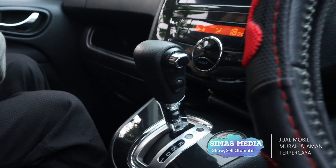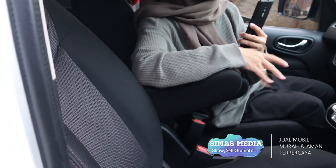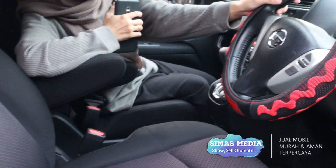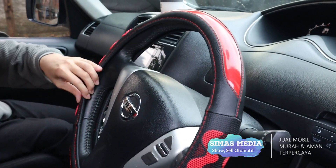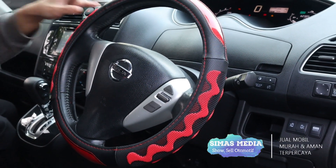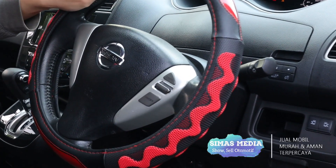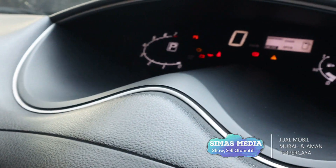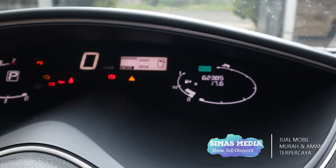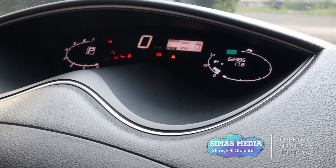Untuk seat, modelnya terdapat armrest seperti captain seat. Untuk setirnya tampak elegan dilengkapi tombol setir yang terkoneksi dengan head unit. Sistem keamanan sudah terjamin dari dual SRS airbag. Untuk kilometernya masih 62 ribuan, terbilang mobil ini cukup terawat dengan sangat baik meski mobil second.